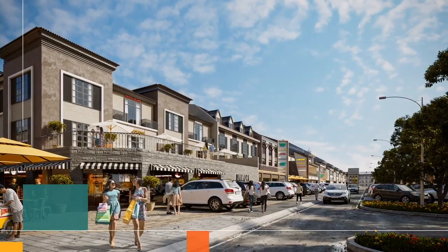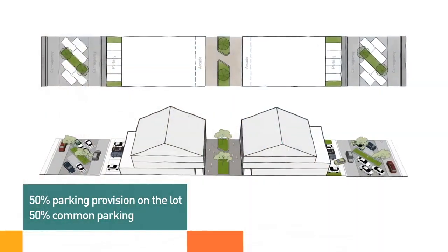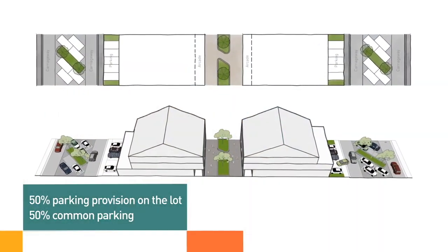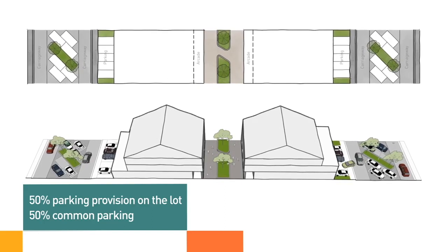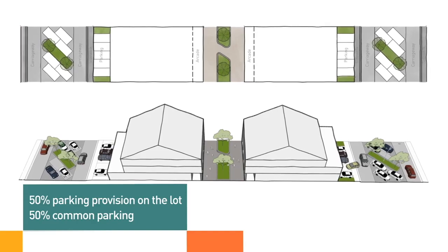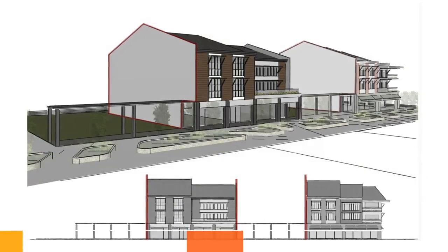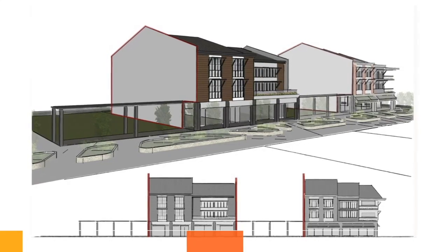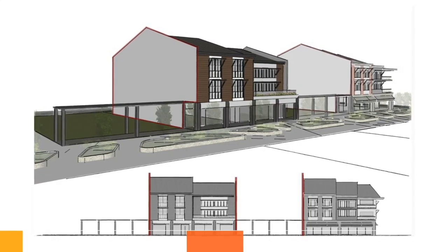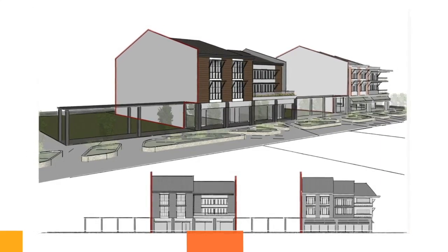Vehicular access and parking will be along the service road. In terms of parking provisions, 50% of the parking will be on the shophouse lot so as not to eat up the whole area, and we have provided 50% common parking to complete the parking requirement. In terms of openings, arcades are required to have 85% minimum see-through openings, and 70% for residential uses along the promenade. A minimum of 50% is required along the sides.